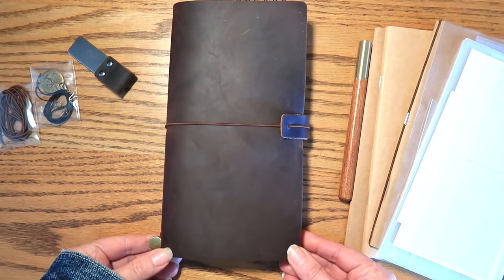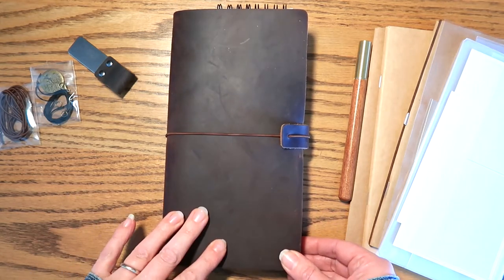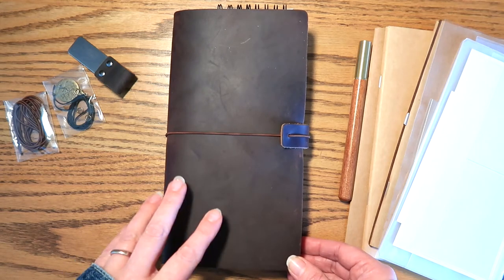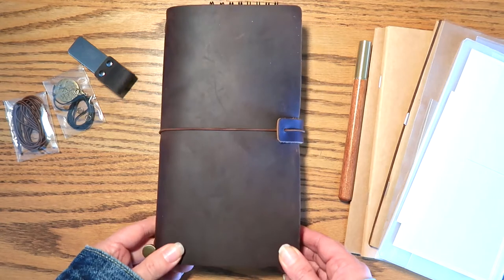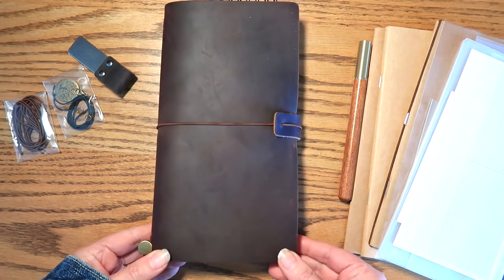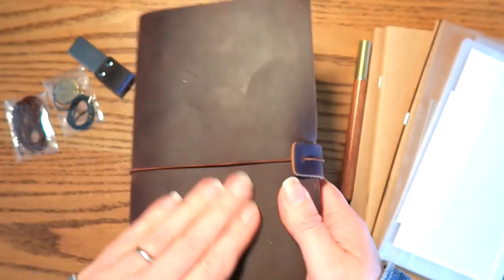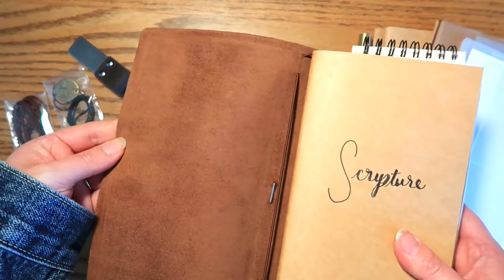I've always wanted to try a true traveler's notebook like the Midori traveler's notebook from Japan. But rather than springing for the cost of one of those just to make sure that I liked the size, I went ahead and got the Moterm TN on Amazon. The leather actually smells pretty good. I think the lighting shows the color pretty well. The thing I like about this is the scratches generally just rub out, which is nice. Here's what the leather looks like inside.